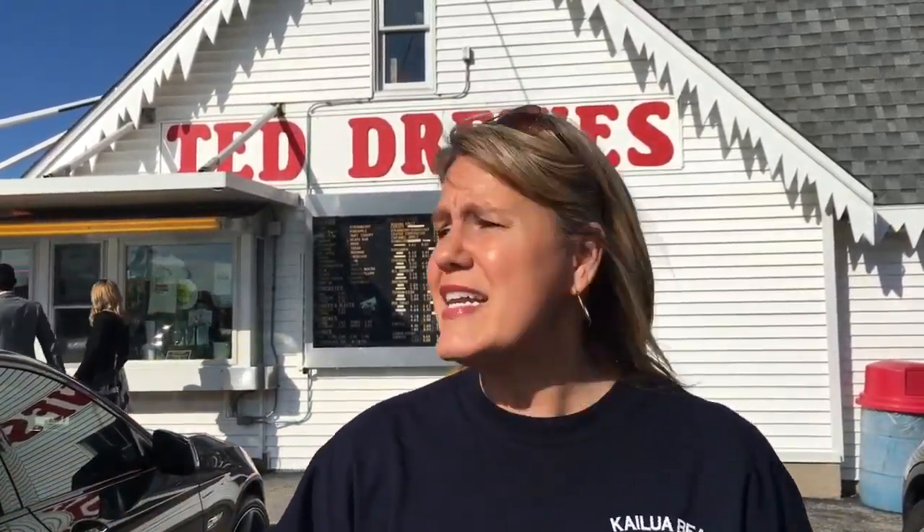But did you know that Ted Drew's did not start in St. Louis? In fact, Ted Drew's senior's first store was actually in Florida in 1929. His subsequent stores in 1930 and 31 were here in St. Louis. We're at the location which is on Chippewa in South City behind me.